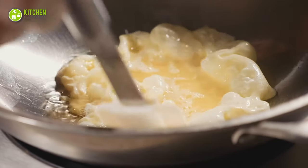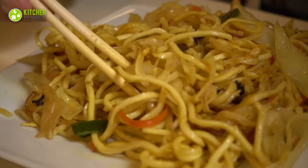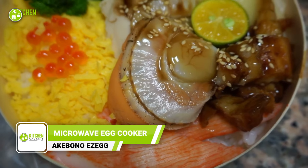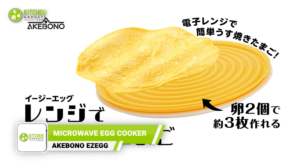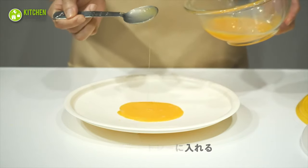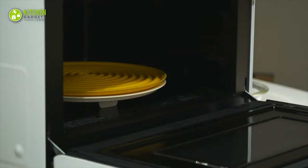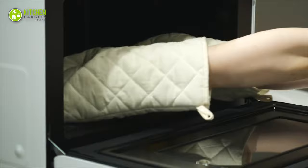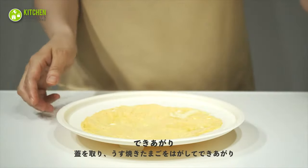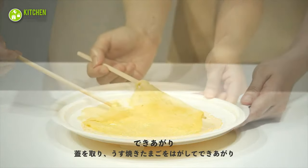Having trouble making thin omelettes? Not anymore! Make your thinnest omelette for cold Chinese noodles, chirashizushi, kimchi tamago or bento boxes with the Akebono Easy Egg Microwave Egg Cooker. Just pour the mixture, place the lid and microwave it. The perfect thin omelette will be ready within minutes without any trouble. Grow your culinary skill with this microwave egg cooker.